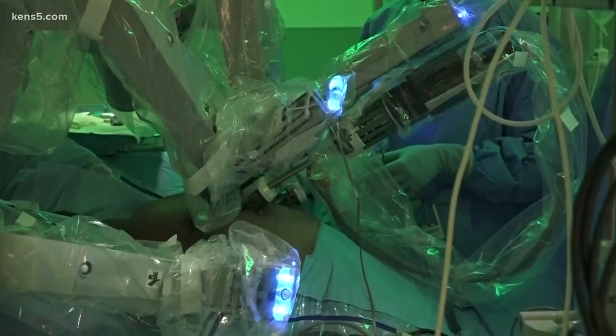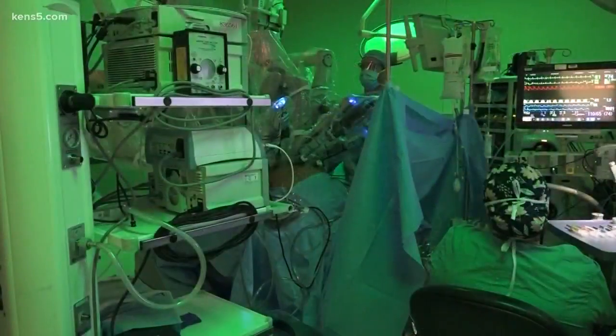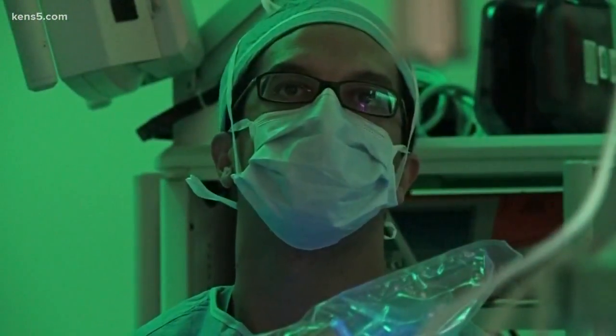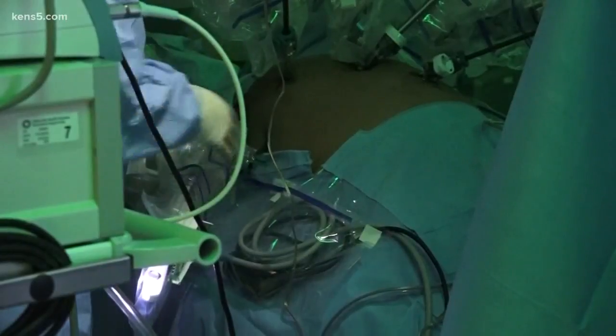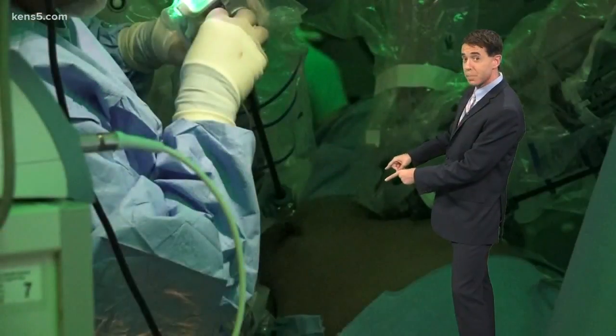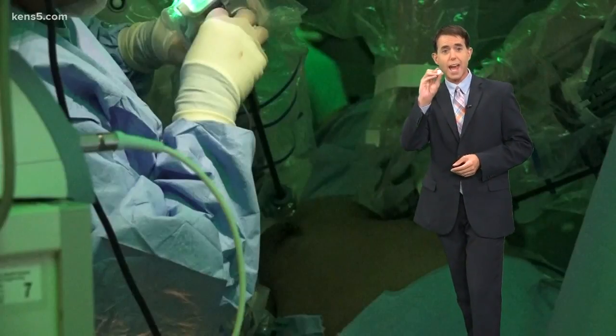Dr. Mansour says this would be the case for any area inside the body that is hard to reach. He says robotic surgery has come a long way. Robotic surgery involves using small, tiny incisions, and through these small incisions, the robotic instruments are introduced into the belly. Those incisions are typically no larger than a quarter to a half dollar.